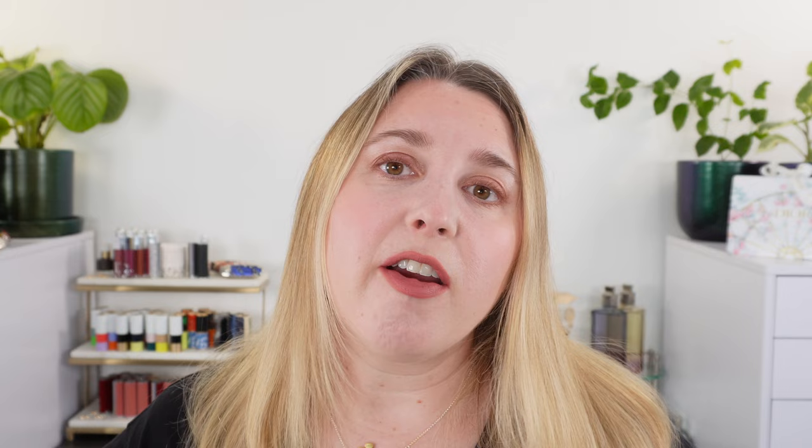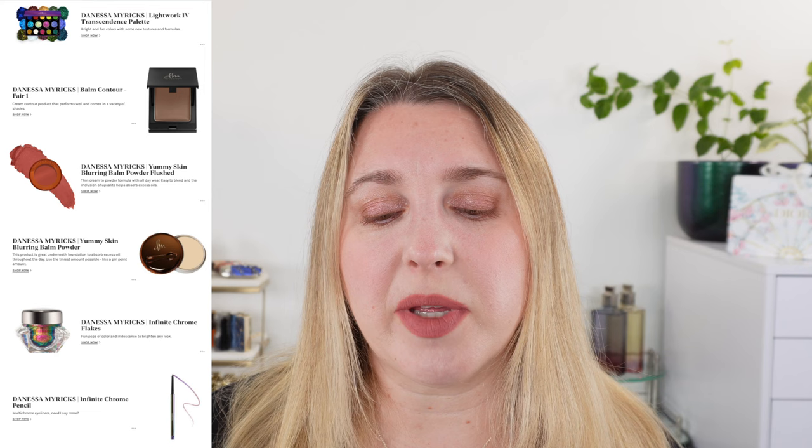From Charlotte Tilbury, the Dream Pop Mascara really stands out to me — it's a great reddish-brown color mascara. Crown Affair is new to me — it has rave reviews on Sephora but I haven't tried it yet, so if you have, please let me know. That's another hair care brand. My list has a lot of hair care items because that's where I feel there are many new things I haven't tried. From Danessa Myricks, the Blurring Balm Powder Blushes stand out, though I do prefer the Armani Neo Nude over those.